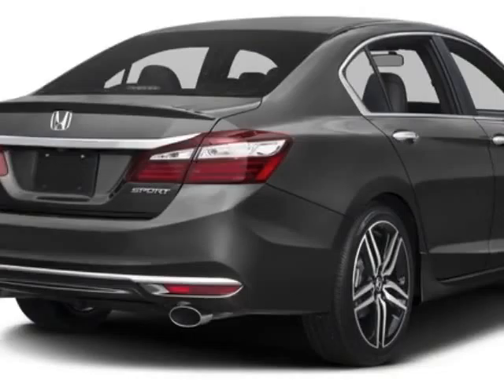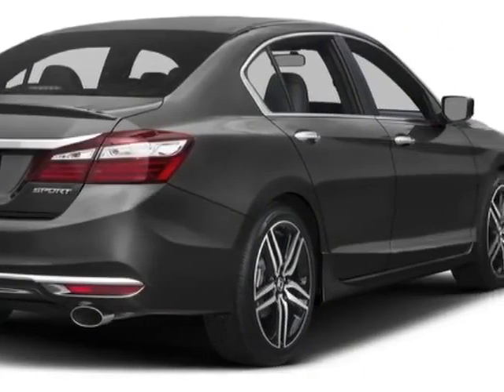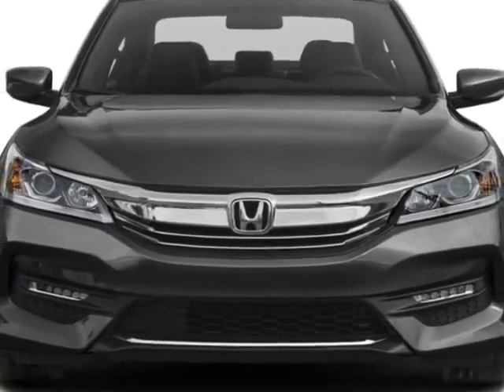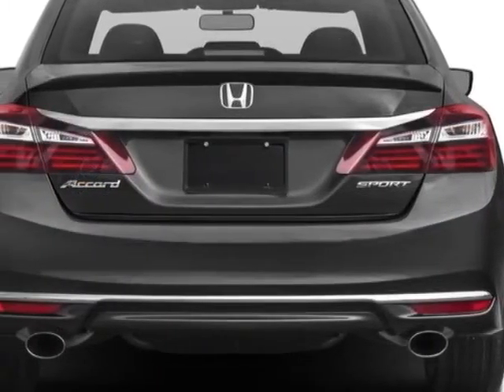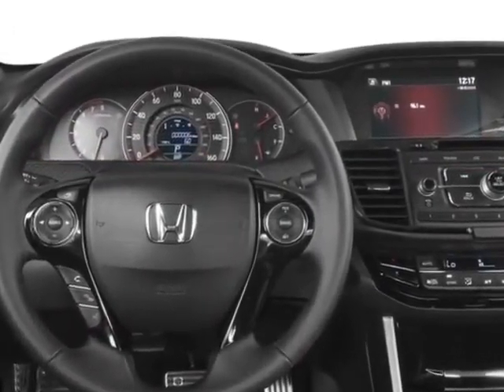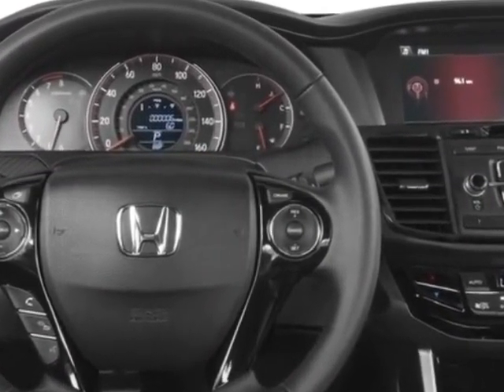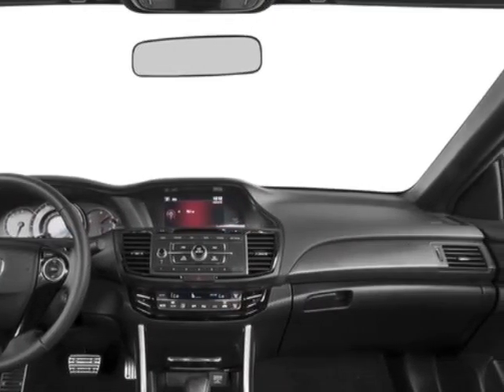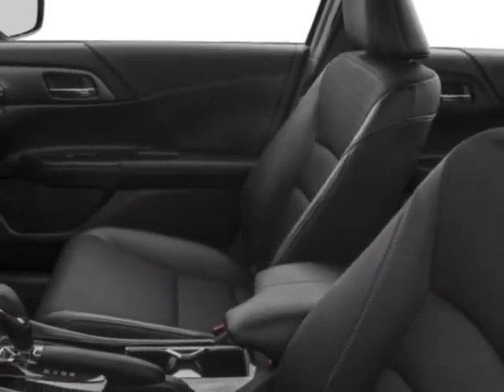This Accord Sedan boasts a 2.4-liter engine and has a CVT transmission. Additional options for this vehicle include power driver's seat, reverse camera, climate control and driver airbag. Call 877-932-4724 or email our friendly sales staff today to schedule a test drive.